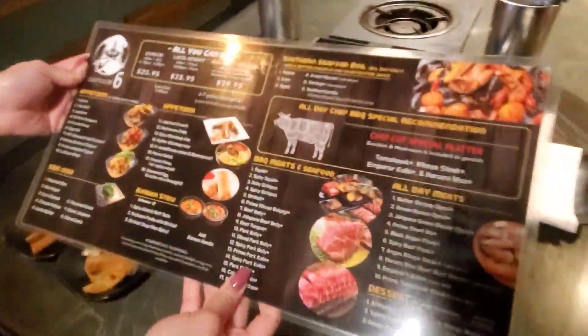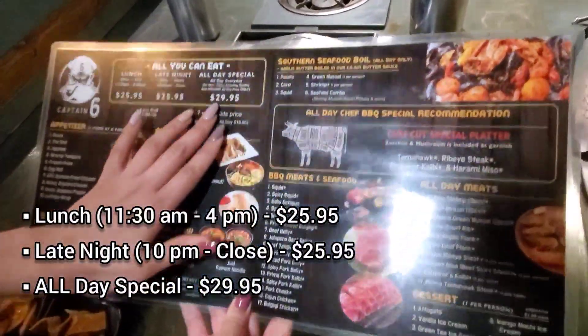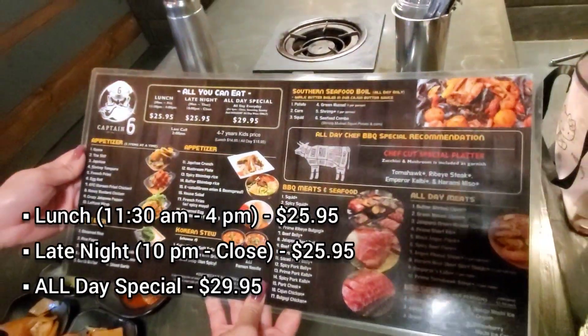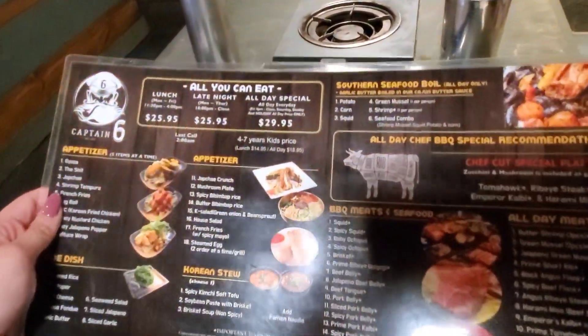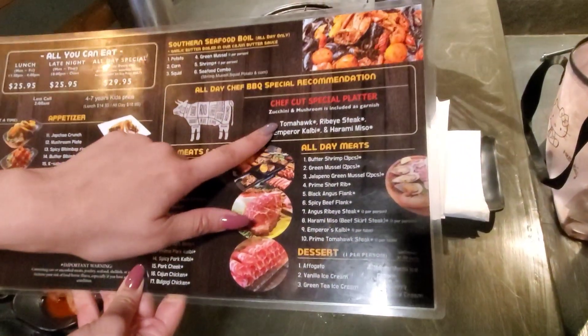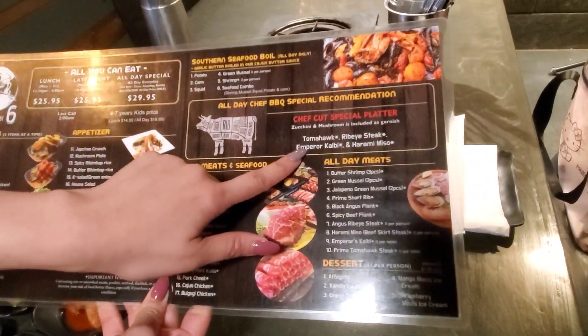This is Shane. She's going to explain the menu for us. So we're just doing the all-day special right now — $29.95 per person. Basically everything in the menu will be all you can eat. But on the all-day chef barbecue special, we have the tomahawk and emperor calbee, which is one for the table.